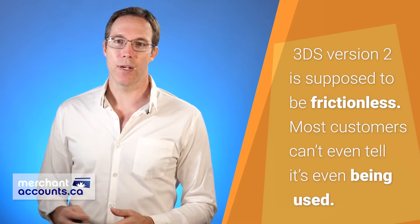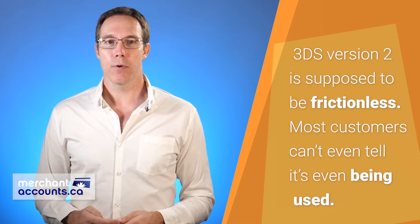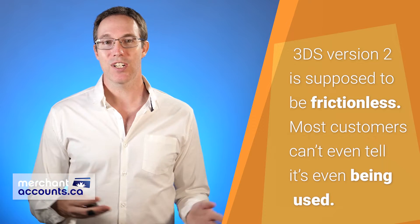The main difference between version 1 and version 2 of 3D Secure is friction. 3D Secure version 2 is supposed to be frictionless — your customers aren't even supposed to know that you're using it. That's really great for marketers who care about friction and cart abandonment. But for the financial folks and business owners, the main benefit is that if you get a 3D Secure authentication, you can't get a chargeback for that order.